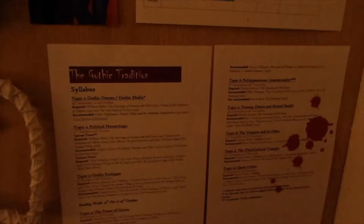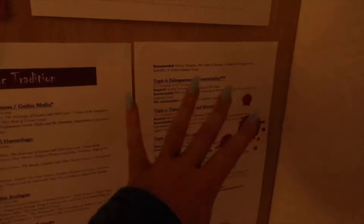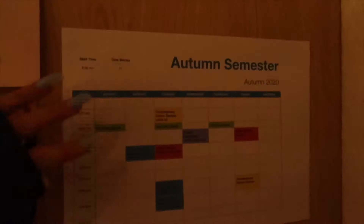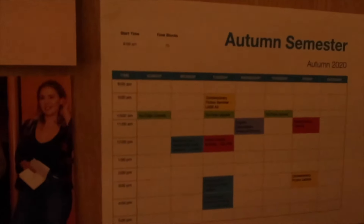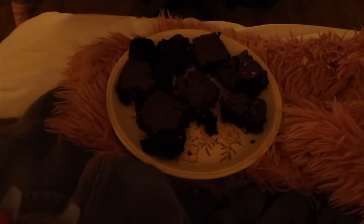I've also got the assessments listed so I can keep reminding myself of what I need to do and the overall aim of each module. For Contemporary Fiction I've got the reading list with all the novels in order. For Gothic, the lecturer made the reading list really funny — it's got blood on it and everything because Gothic is all about vampires and monsters. I've also got my timetable with my YouTube upload schedule on there too. Everything's nicely planned out to keep me organized.